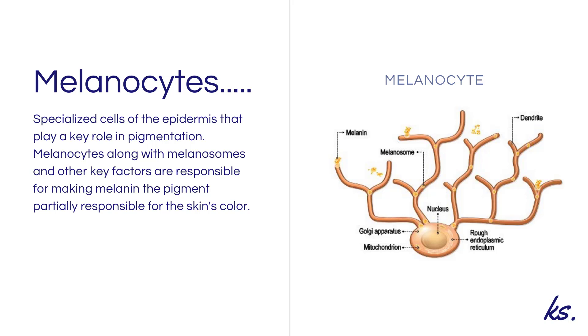Hi, I'm Kirsten Sheridan, professional skin and body therapist, educator, and SEDESCO diplomat. Welcome to this short video on melanocytes.